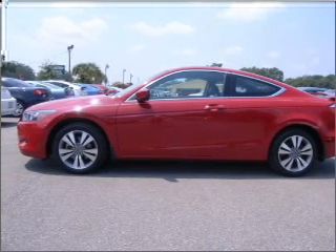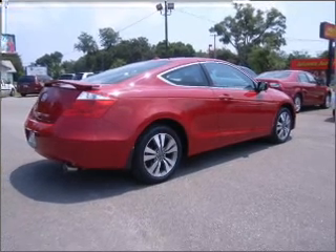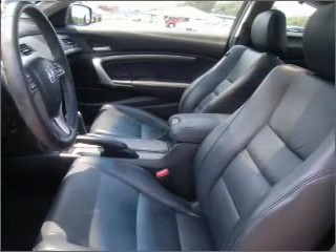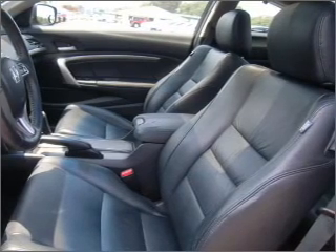Feel the breeze with the sunroof. Fumble your keys no more with the convenience of keyless entry. This vehicle's leather seats add a stylish touch. Drive safer and more fuel efficient with the cruise control.